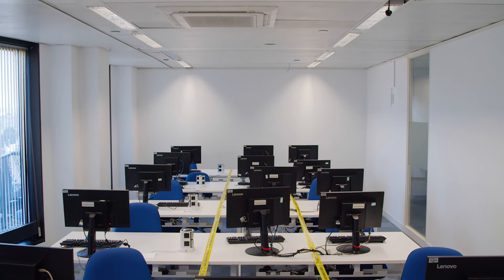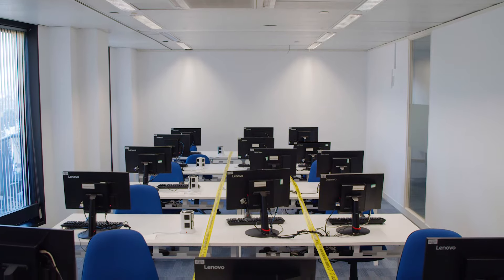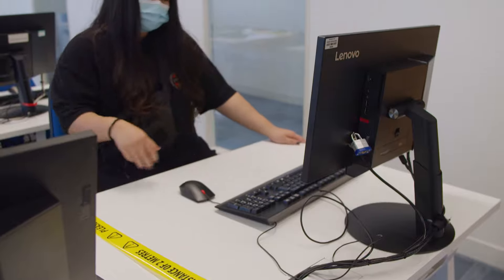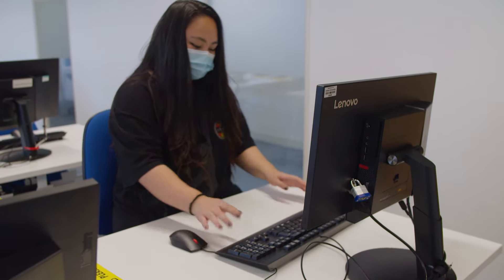Before using the IT lab you'll need to check with reception or student support if there is free space, so that we can maintain a safe number of people who can socially distance.